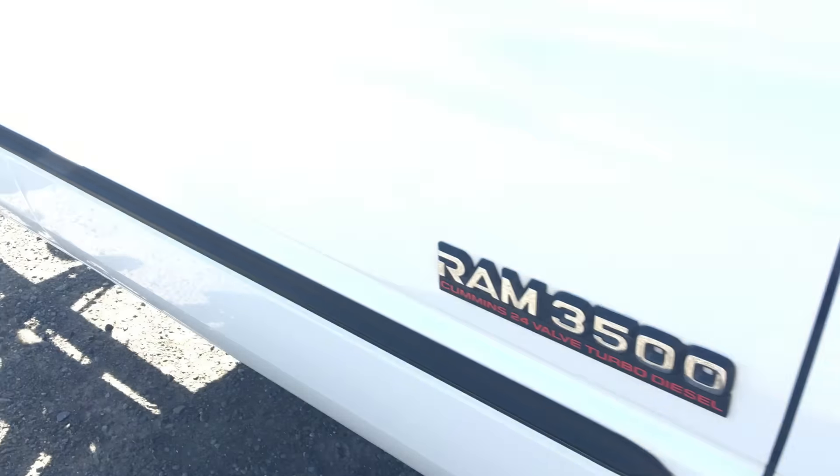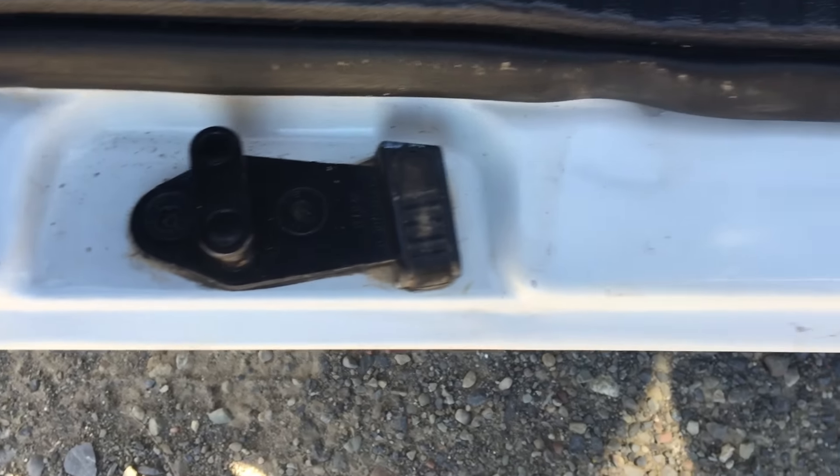This truck will come with a 6-month warranty on it through our company. Just a super, super clean truck. As far as rust goes, they really don't come any cleaner than this.